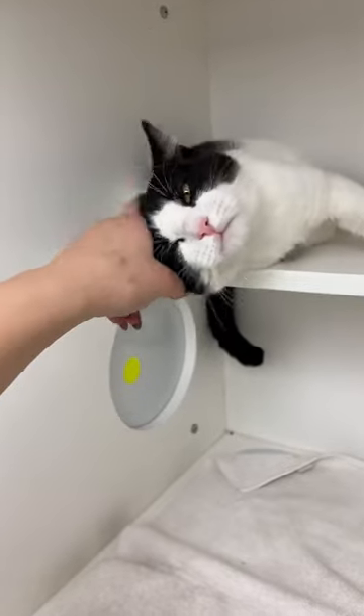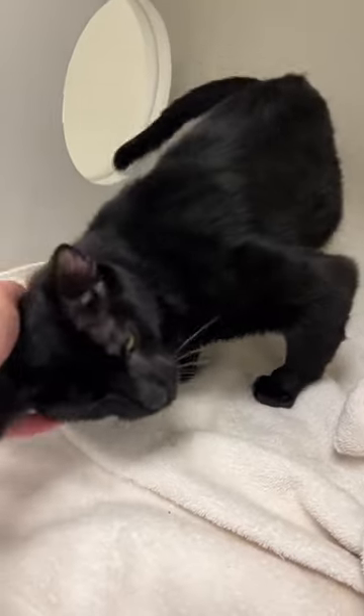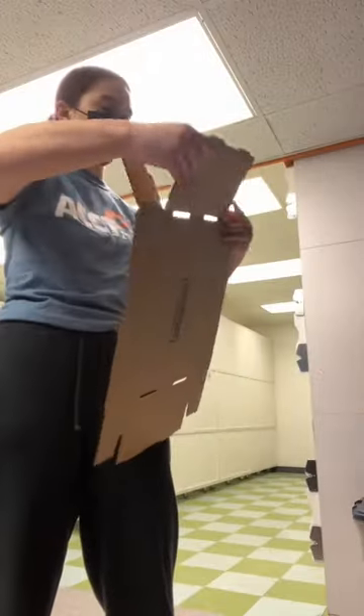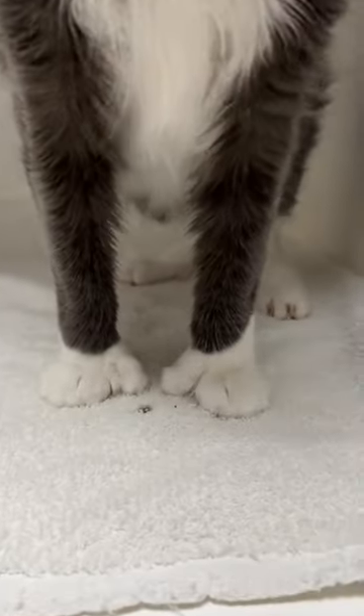Here's my afternoon volunteering at the animal shelter. First things first, gotta say hi to some of the cats. Then I started off making litter boxes — these just get put together super easily, so I make a bunch of these at a time.